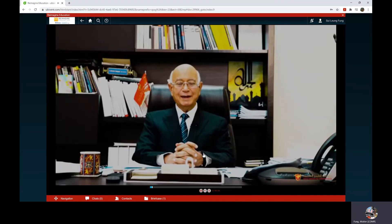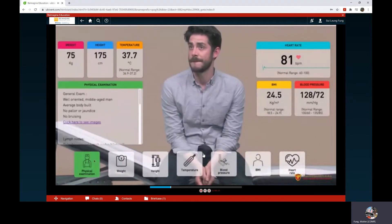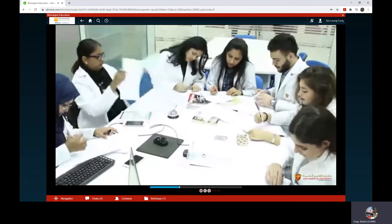Today, I want to share with you an important innovation in health professions education developed at Gulf Medical University in the United Arab Emirates. Virtual Patient Learning, or VPL, is a high-fidelity online simulation system based on artificial intelligence where the learner plays the role of a physician who encounters an authentic simulated patient.